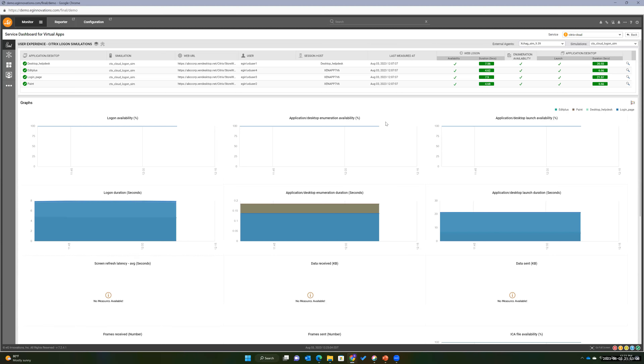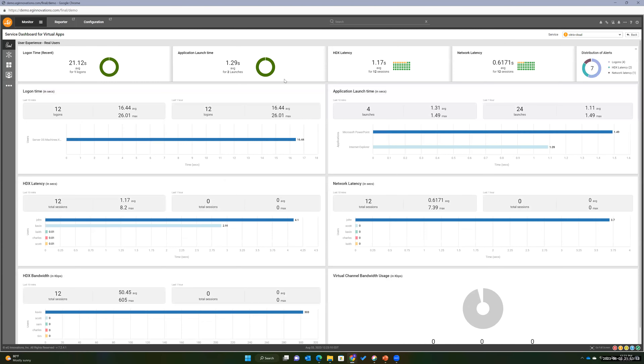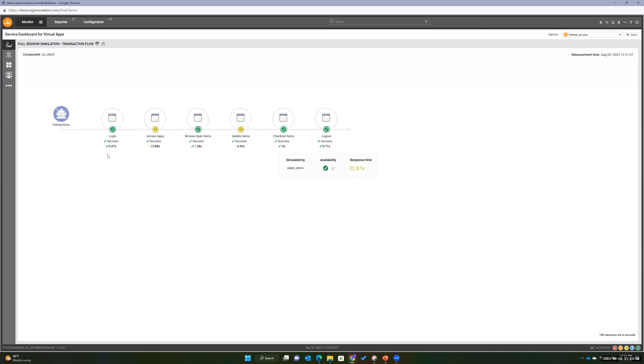Real user monitoring is also available — an overall average of different users and how long they're taking to launch different things. Here's another synthetic monitoring scenario where we're logging in, accessing applications, opening items, updating items, checking out items, and logging out — a full level of transaction monitoring, not just login but a sequence of transactions. Our customers use both synthetic transaction monitoring and real user monitoring depending on their use cases, checking 24x7.